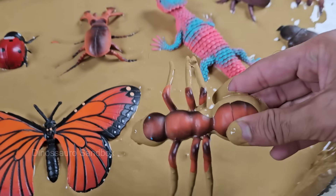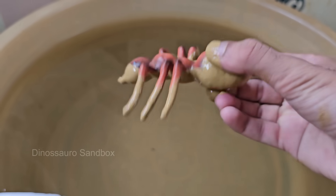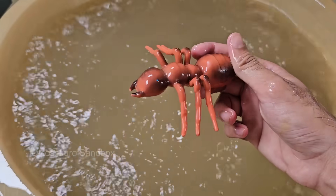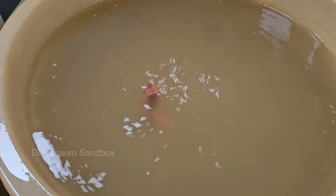An ant colony has different castes: queens, egg layers, workers, females that do tasks, and males for mating. Ants build complex nests with tunnels and chambers that can regulate temperature and humidity. Ants are incredibly strong for their size — some can carry 50 times their own body weight.